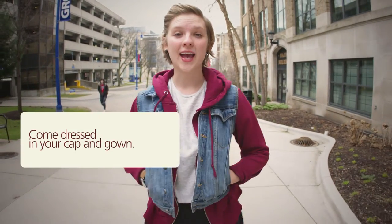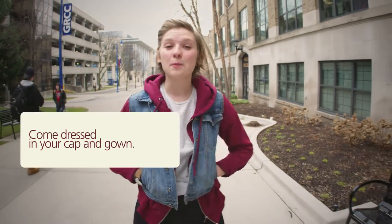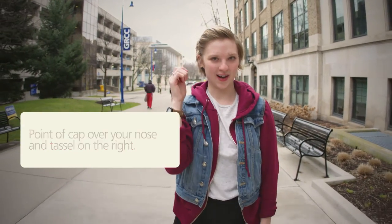Two, come dressed in your cap and gown and wear comfortable shoes. Give your purse and or coat to a family member for safekeeping. Three, the point of your cap should be over your nose, the tassel to the right.